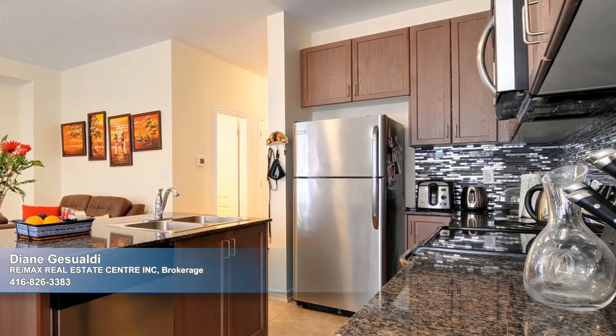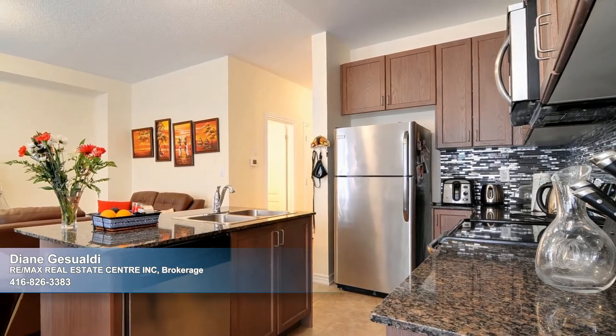Where the modern kitchen, appointed by stainless appliances, conveniently overlooks the family gathering space.